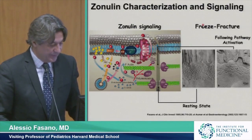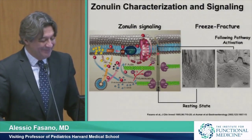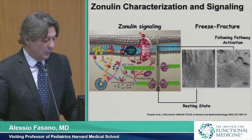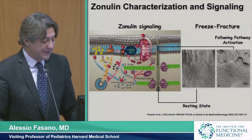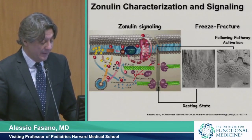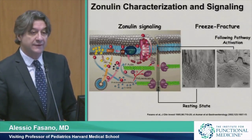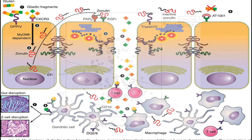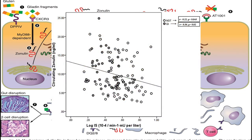This is just to simplify what has been 20 years of frustration trying to figure out how this molecule works. It binds to a specific receptor that signals the cell to go from closed gates to open gates in a matter of 20 minutes. Zonulin, being a key driver of intestinal permeability, is significantly correlated with insulin resistance.